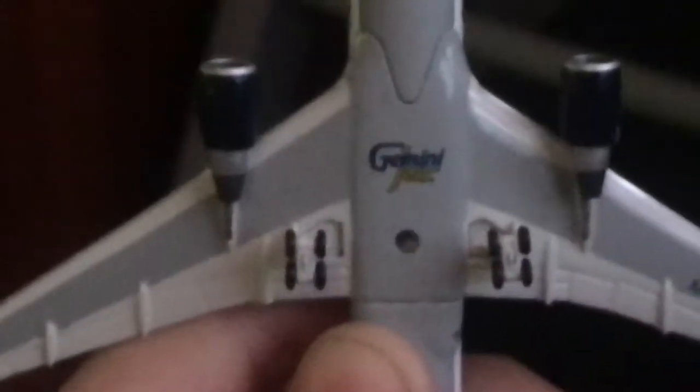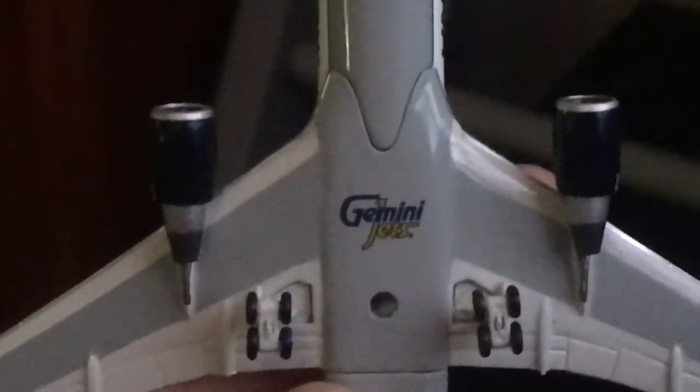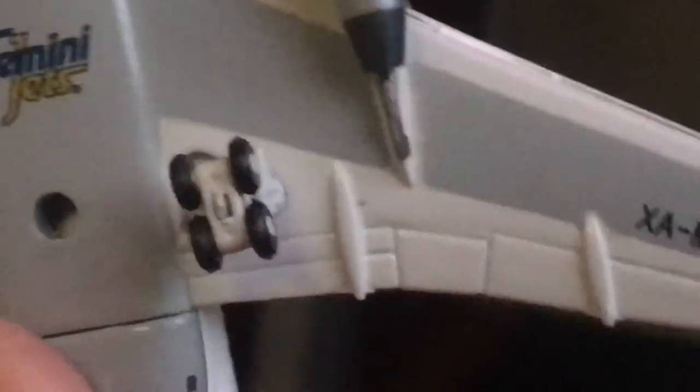Front wheel. There's the Gemini Jets logo and the two main landing gears. And then there's the registration again, and the flap fairings.